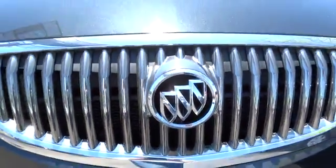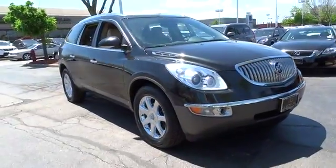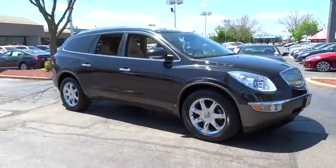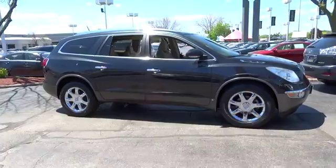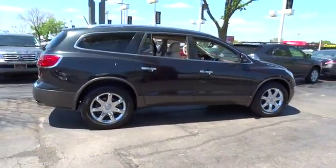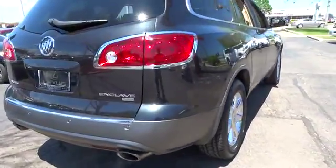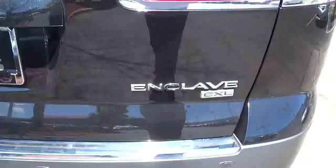2010 Enclave. The Enclave offers three rows of seats, standard, with seating for up to eight passengers. Not only is it roomy and stylish, but Buick really did its homework on this vehicle. They did not cut any corners, and it is priced below $20,000. This vehicle has less than 100,000 miles.